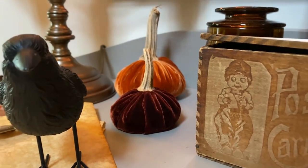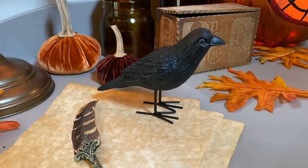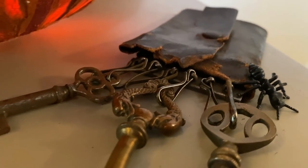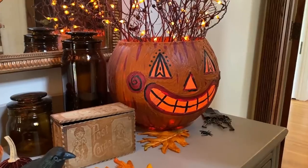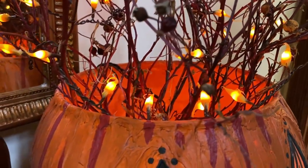Across the entry table, I have an adorable little crow I found at Target, along with a vintage postcard box and an antique keyholder. And then in the pumpkin, I have some rustic branches with string lights with dipped bulbs.